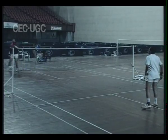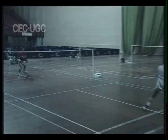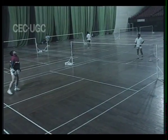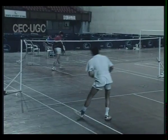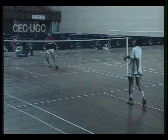Most matches are made up of best of three games. A game is won by the first player or pair to reach 15 points for men and 11 points for ladies' singles. It is only the server who can win points. If the receiving player wins a rally, they then become the server.